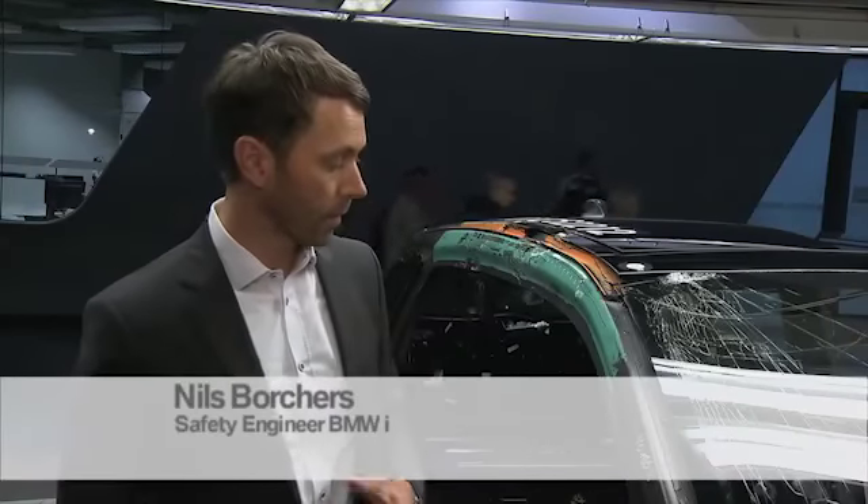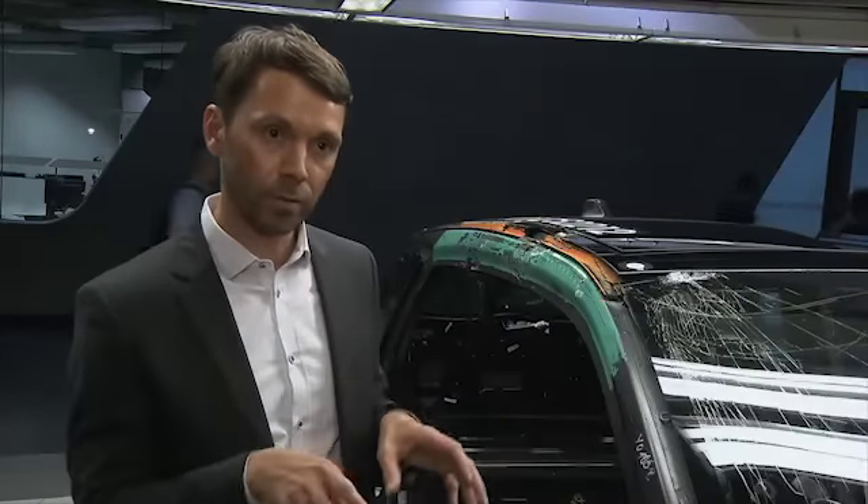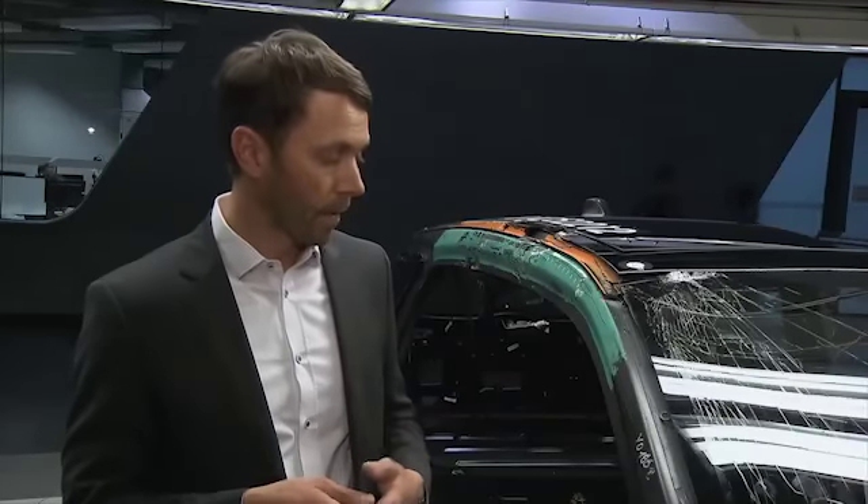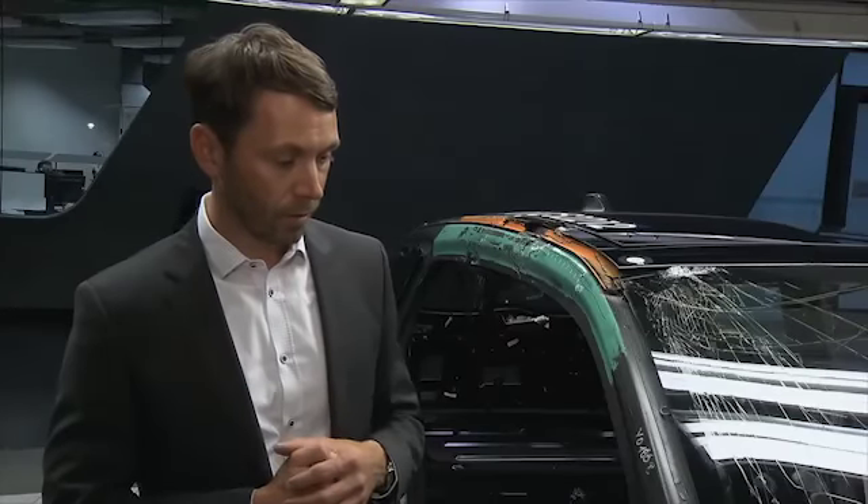In a side-on crash test with a vehicle made of steel, the frame is entirely bent and the cabin beam of the interior is also dented. But with this car and its carbon fiber body, there is much less damage. That is, of course, a great benefit to the vehicle occupants, and the risk of injury is very low.